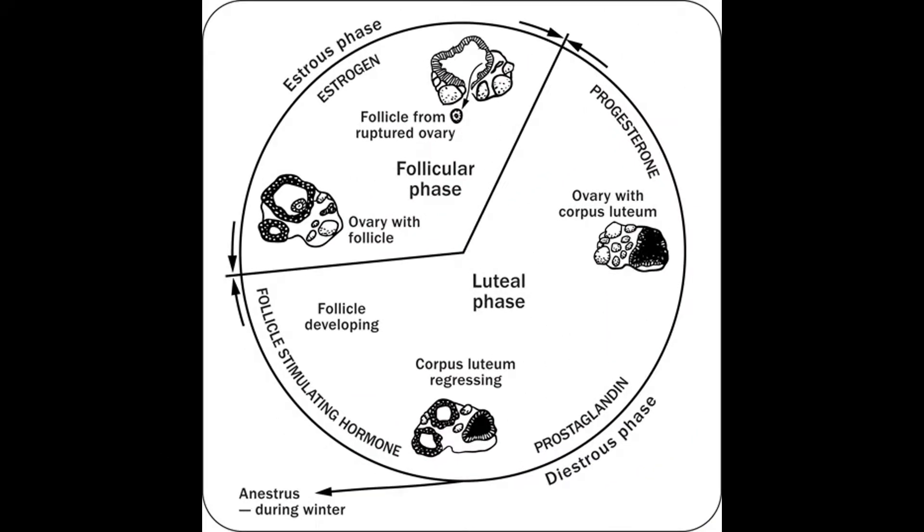Let's take a look at the mare's estrus cycle. There are two parts to the mare's cycle: the estrus phase and the diestrus phase. The estrus phase normally lasts between 5 and 7 days — this is when the mare is fertile, able to become pregnant, and receptive towards the stallion. The diestrus phase is 14 to 16 days, when the mare is not able to become pregnant and is not receptive to the stallion.